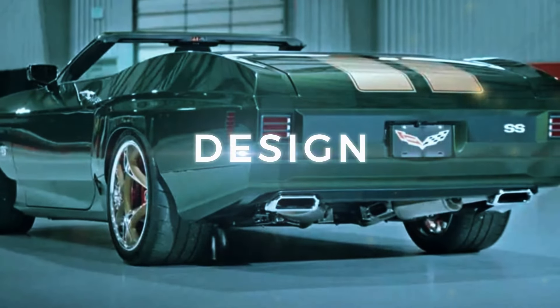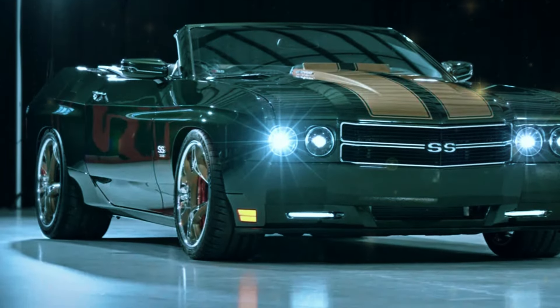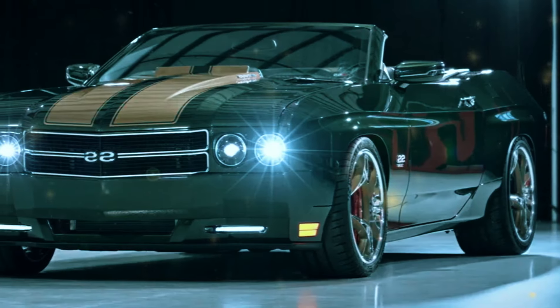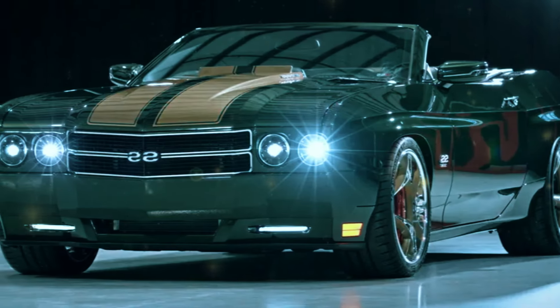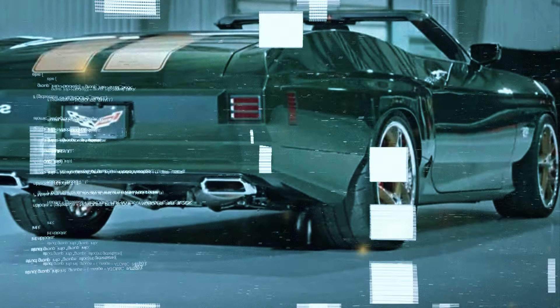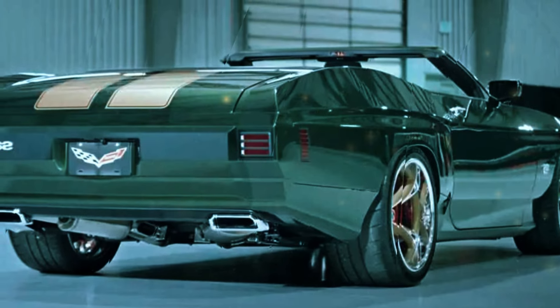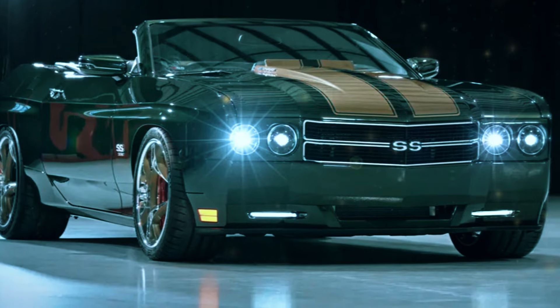Let's start with the design. The 2025 Chevelle is a masterful blend of nostalgia and modernity. It's built on the sixth-generation Camaro platform, but with a body crafted entirely from carbon fiber. This not only gives it a lightweight advantage, but also allows for some serious styling options. Expect to see the iconic cowl induction hood, rally stripes, and a range of retro-inspired color schemes that harken back to the golden age of muscle cars.